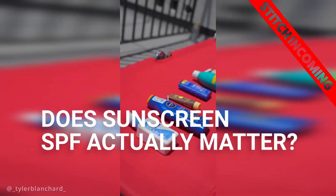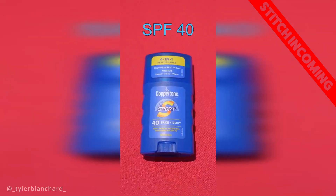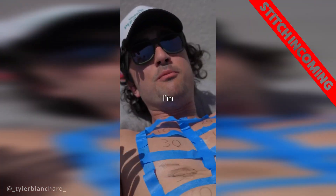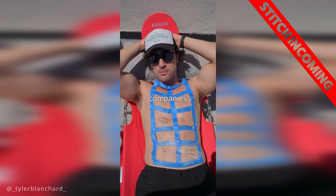Does sunscreen SPF actually matter? I bought every sunscreen ranging from 10 to 100 SPF to see if there's a difference. Lather me up, boys. I'm fully coated. I'm going to figure out whether or not these companies are scamming you.